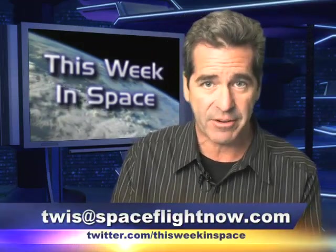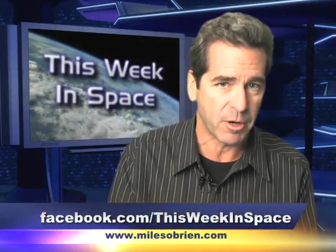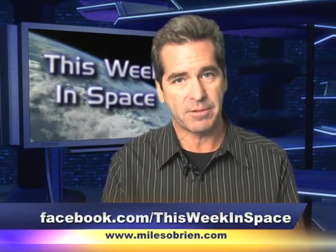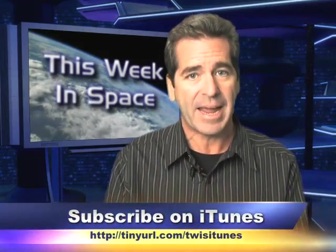That's our show for this week. Thanks for joining us. I'm Miles O'Brien. We'd love to hear your feedback here at This Week in Space, so feel free to drop us a line — laurels or darts are welcome. You can email us at twist@spaceflightnow.com, tweet us at @ThisWeekinSpace, check out our Facebook page, or our blog at www.milesobrien.com. You can also subscribe to our podcast at iTunes.